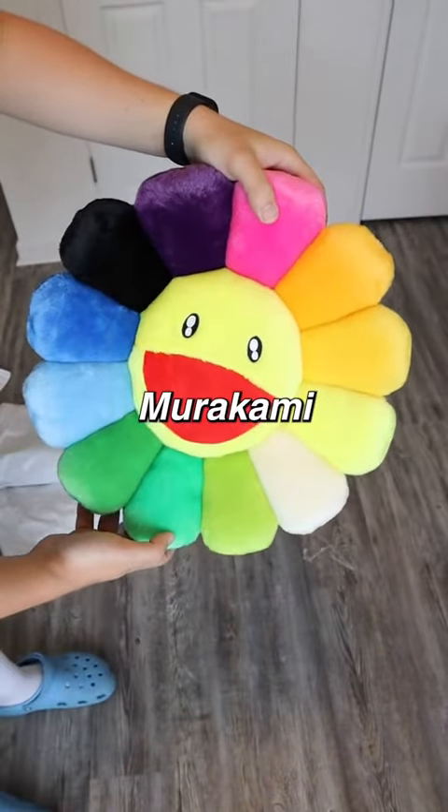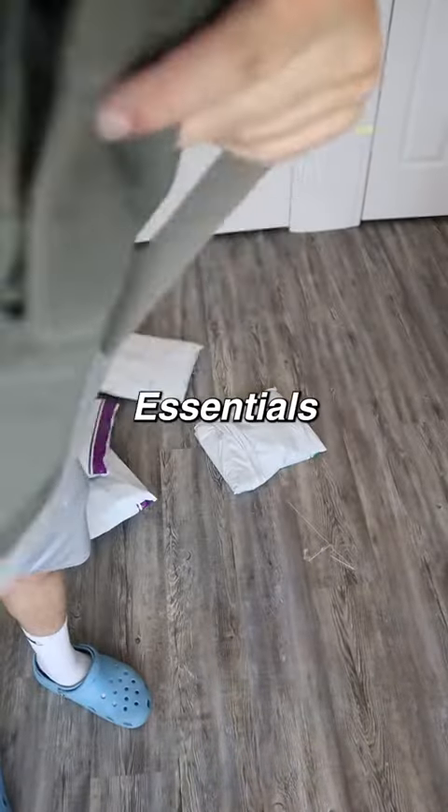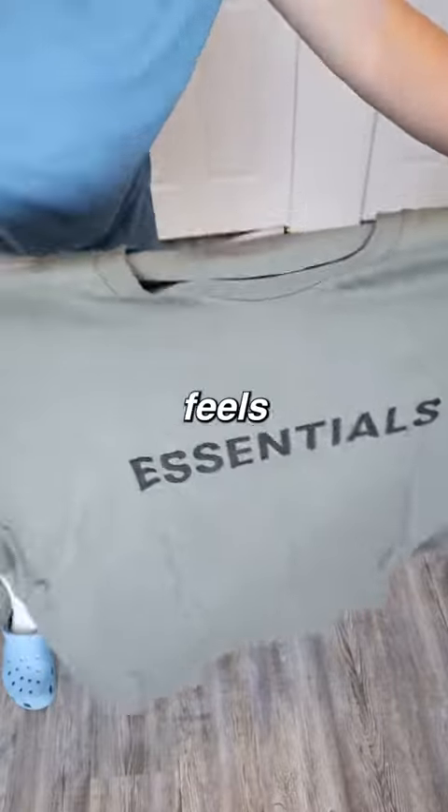This is a $10 Murakami pillow which is going to look great on my bed. Next is a Fear of God Essentials shirt and the quality feels super nice.